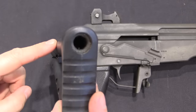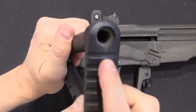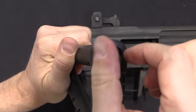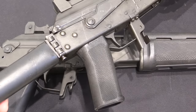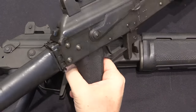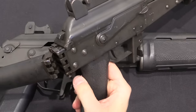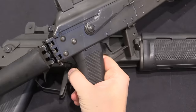Both tubes of the stock are hollow. The top tube is specifically used for storing a cleaning kit — you can see that the hole is threaded for a little plug. For comparison, here is the folding mechanism on an RK62 TP — the TP in Finnish standing for folding stock — which is substantially different from the RK95 design.